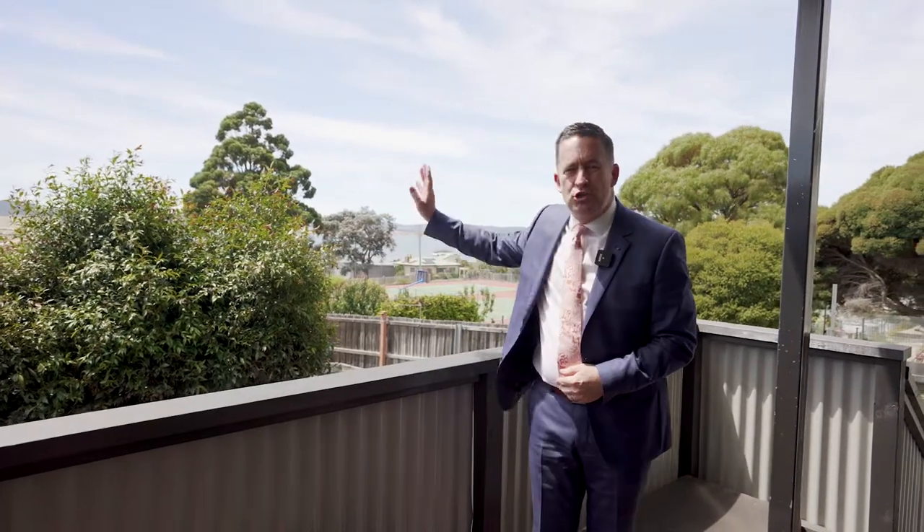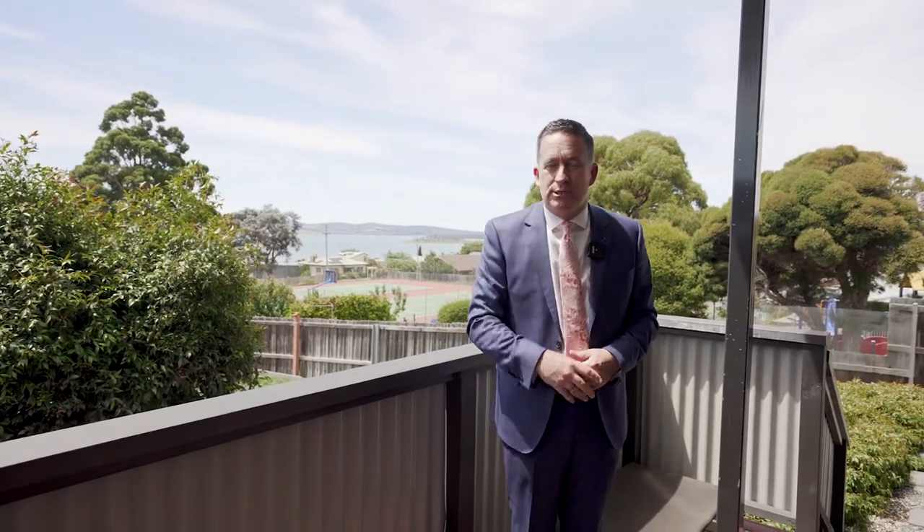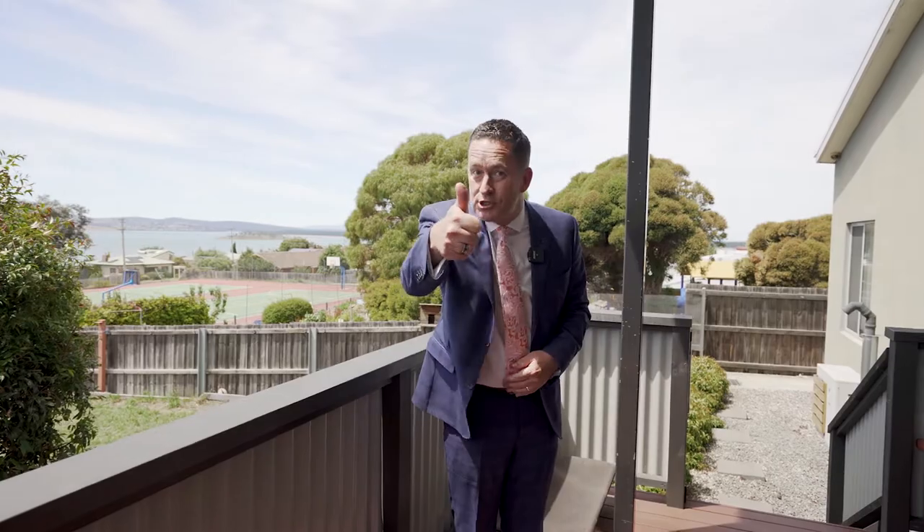So there we have it folks, number 31 Rainers Road in Midway Point — just look at those views. A beautiful modern home, fantastic level block, huge six by nine workshop for those home handymen, and a secret little special surprise: there's an extra block of land you can buy with the house or separately, but we'll see that a little bit later. Property just got serious.